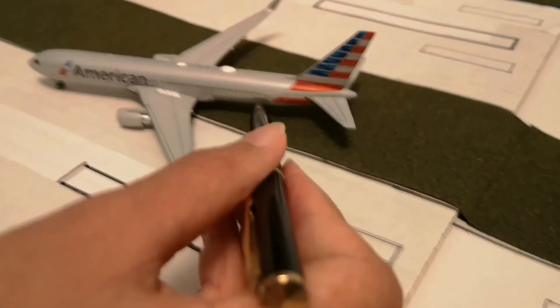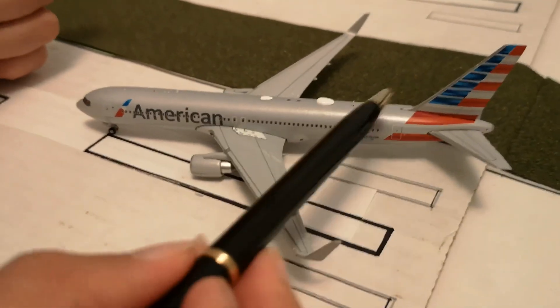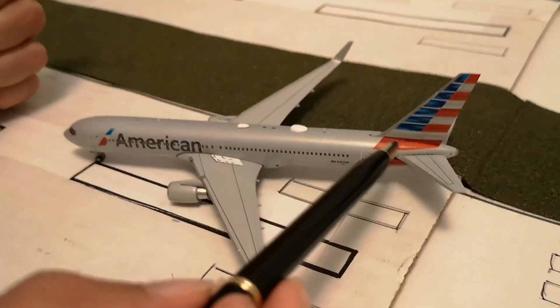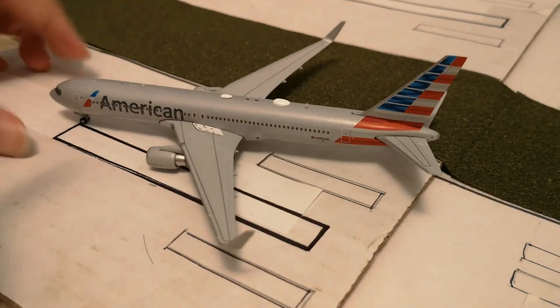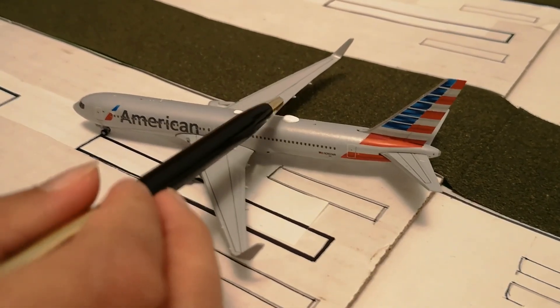You can see the registration number here — I'm going to bring this a little closer. The registration number is there. American flag. And then here is just the back of the plane, the tail, the tail logo of American Airlines. And you've got some antennas and these Wi-Fi boxes.